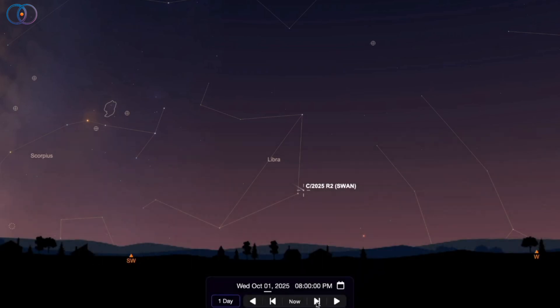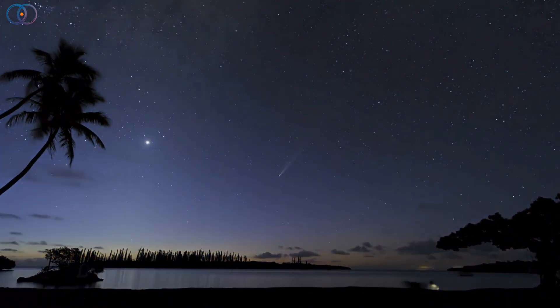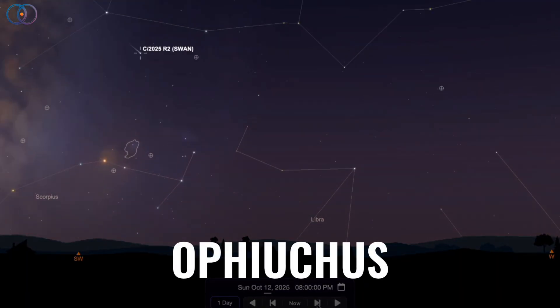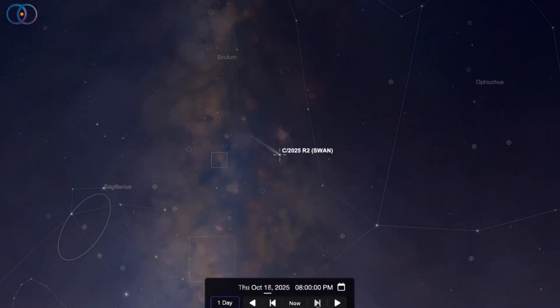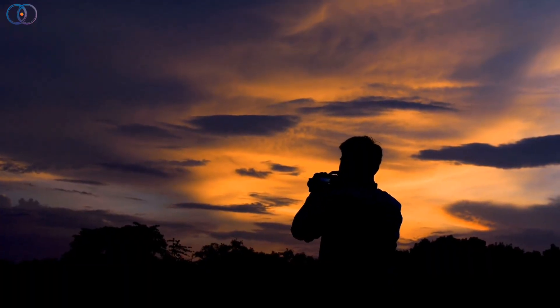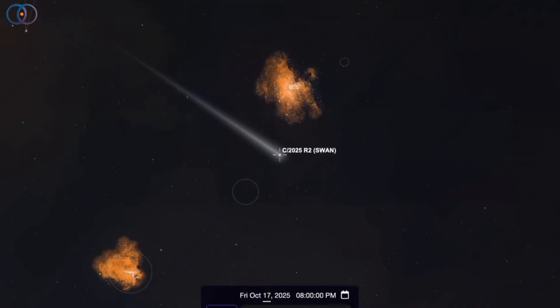Because the sky is still a bit bright after sunset, the comet might not jump out right away. As we head deeper into October, SWAN will drift through Ophiuchus, gliding near the star Sabik on October 13th. Around the 17th, it crosses the Milky Way close to the famous Eagle Nebula, which should make for incredible photos if you're into astrophotography. A low-power telescope or a camera with a zoom lens will frame both objects beautifully.